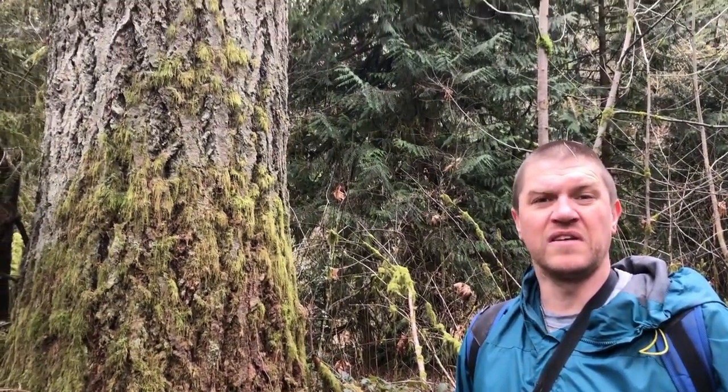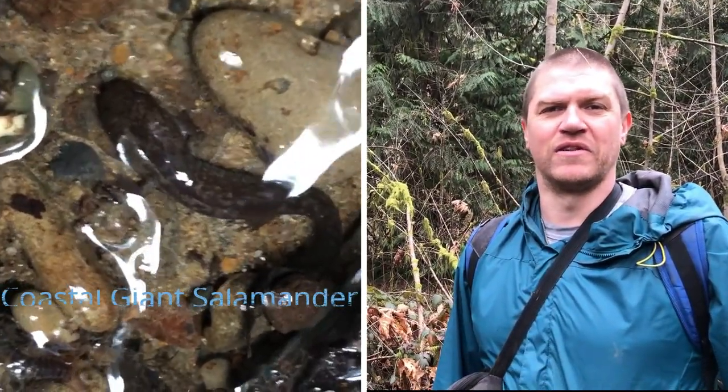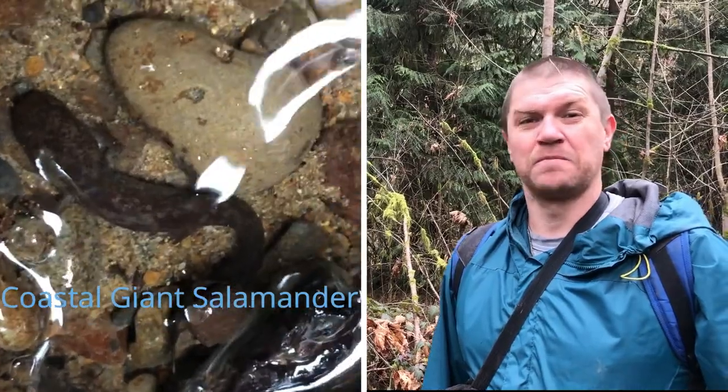So that's Goble Creek Falls — a nice little pretty waterfall, pretty easy to get to. And one thing is that if you ever see a giant salamander here or hear any reports of giant salamanders, we'd love to get a picture of one to see if this still works as their habitat. I'll see you again.